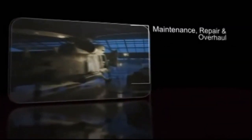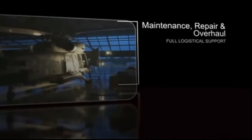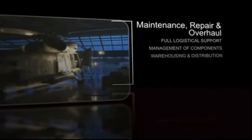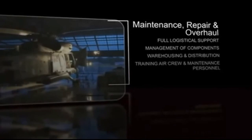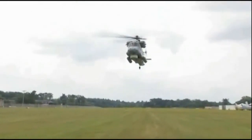Kaman also operates full-service support facilities in the United States and abroad. These maintenance, repair, and overhaul centers provide full logistical support, including management of repair and overhaul of components, warehousing and distribution of parts, training of aircrew and maintenance personnel, and maintenance of aircraft software. The Kaman support team can deliver the broadest system of support capabilities to enhance your operational readiness.